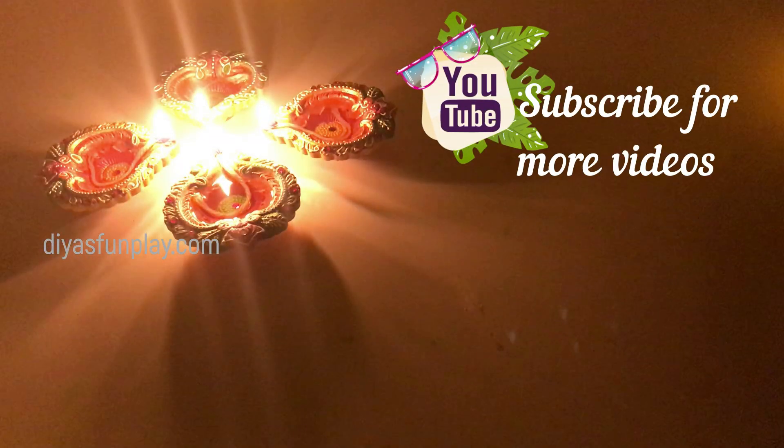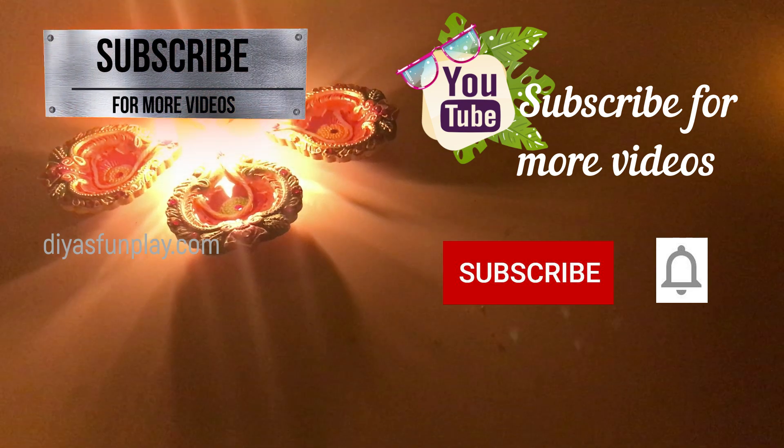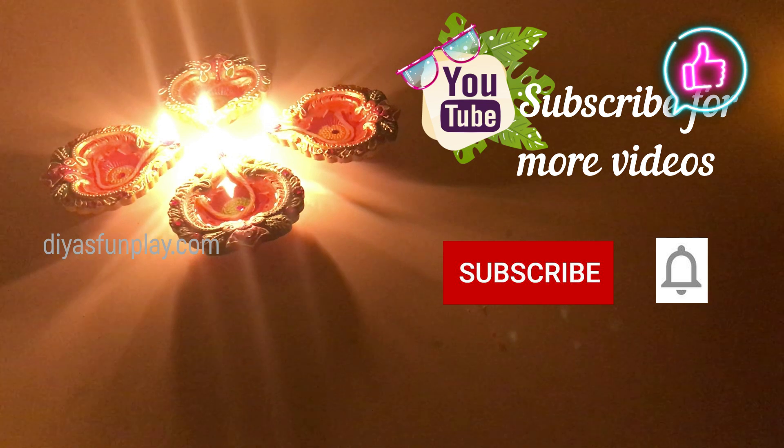Thanks for watching DS Fun Play. See you in the next video. Subscribe for more videos and don't forget to press the bell icon.